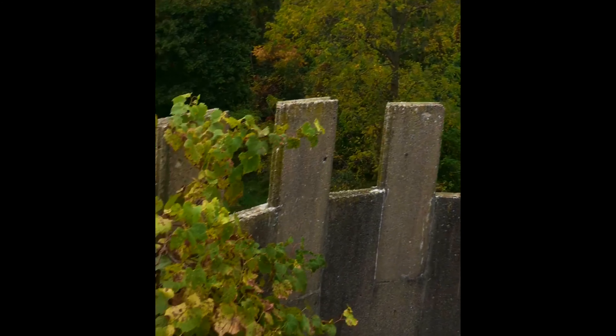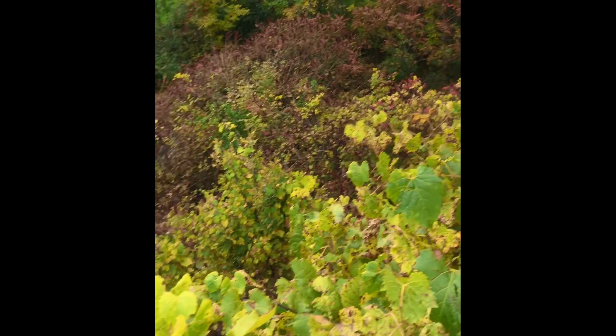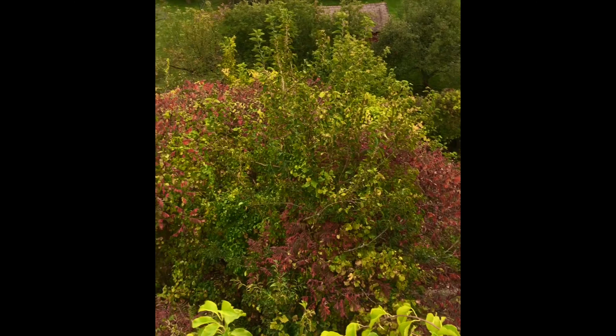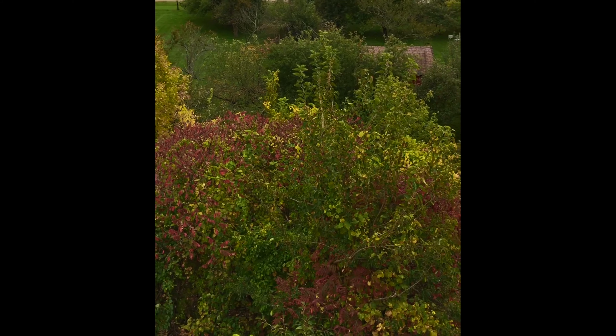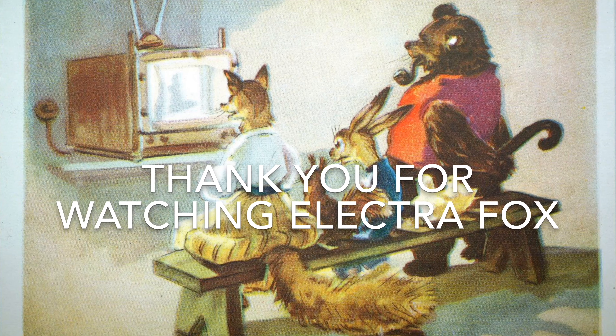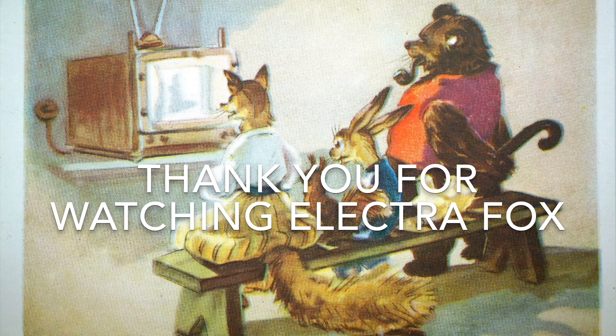This old abandoned farming silo has not been used for some time. Thank you for watching this video and have a wonderful day. Thank you for watching ElectroFox. This is an ElectroFox production.